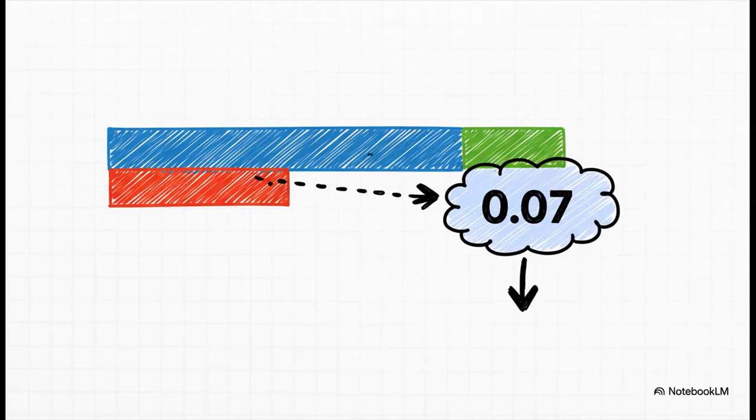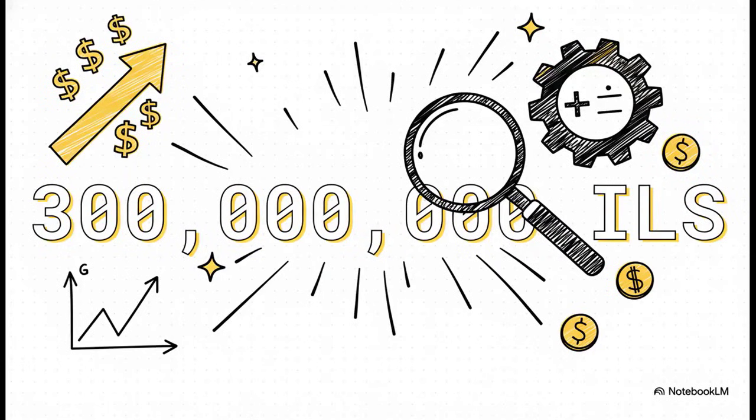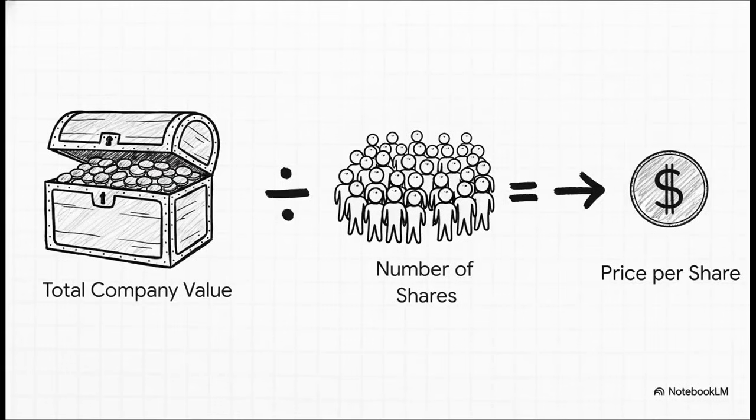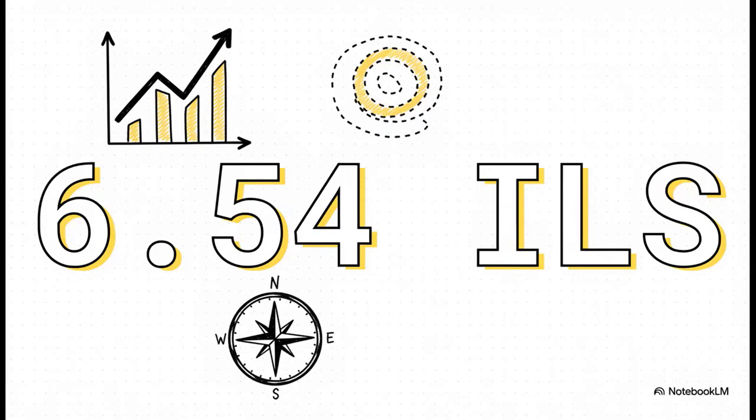Time for the big reveal: we take our 21 million in profit and divide it by that tiny 0.07, and the model spits out the total value of this company — 300 million shekels. Now 300 million is for the whole company; as investors, we care about the price for just one share. So we take that 300 million and divide it by the number of shares outstanding — just under 46 million shares — giving us a calculated share price of 6.54 shekels. Burn that number into your brain.